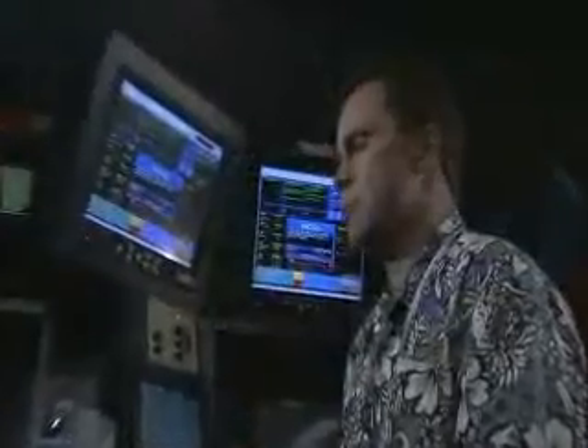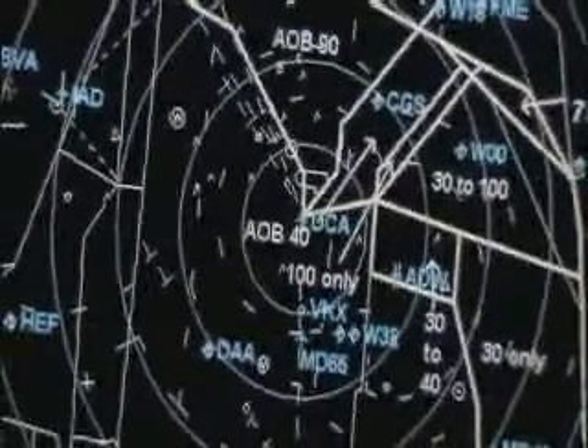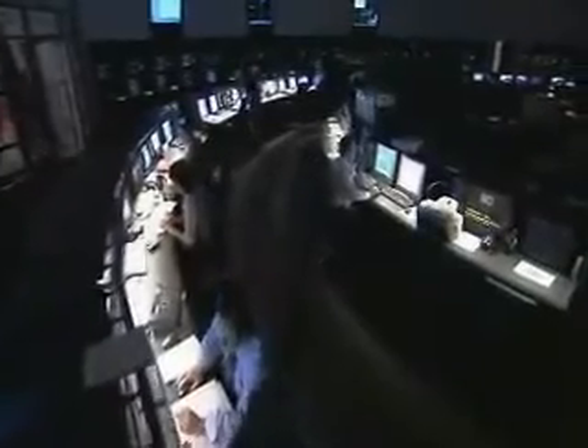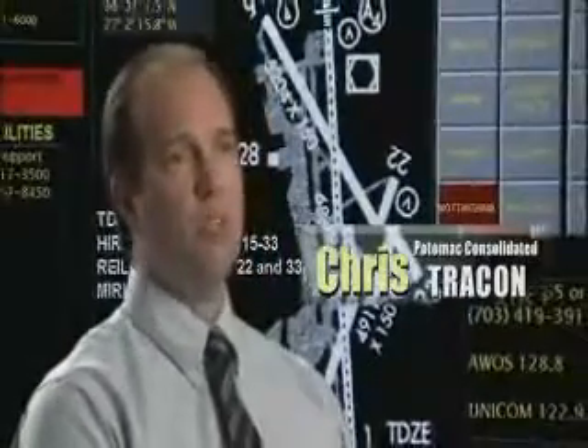After a flight takes off, the tower controller tells the pilot to contact Departure Control, a part of another air traffic entity known as TRACON. TRACONs typically handle both departures and approaches for instrument flights within a designated area, which usually includes both large and small airports. Once the air traffic control tower hands off your flight to the TRACON, it's our job to get you through all the other aircraft in the local area and up to your cruising altitude and on the way to your destination.